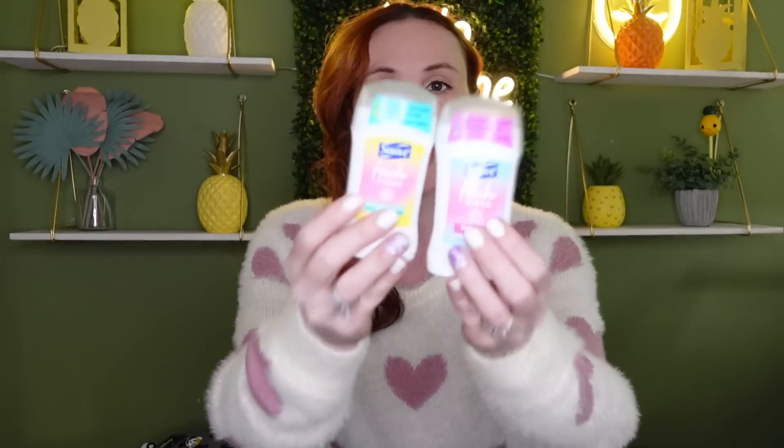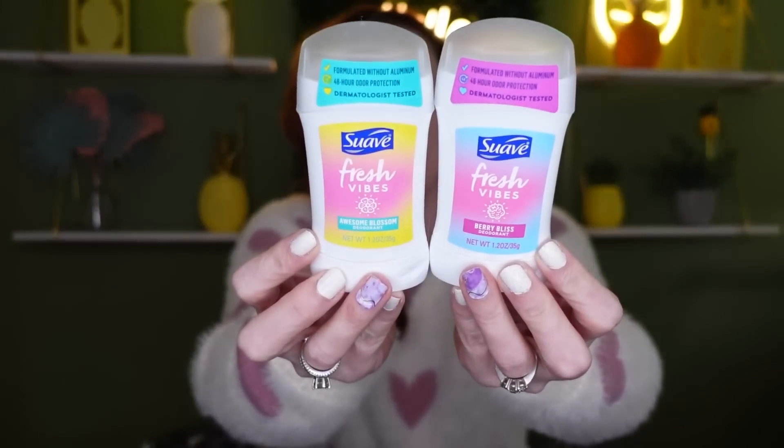Okay, we also have some new deodorant — this is the Suave Fresh Vibes line. We have Awesome Blossom and Berry Bliss. I hadn't seen these before so I decided to grab them. I love having these in my car or on-the-go bag for summer, just for a little refresh. I've never seen Berry Bliss or Awesome Blossom before. Lately I've been using Harry's deodorant, which I really love, but hopefully these will be good too.